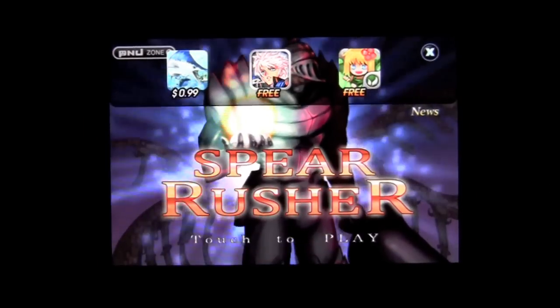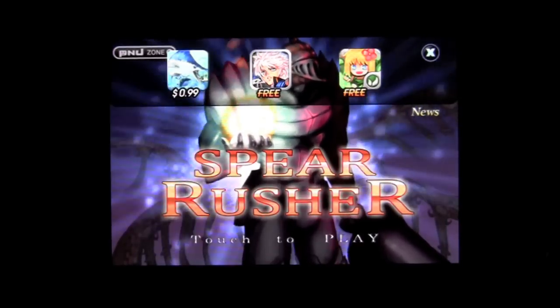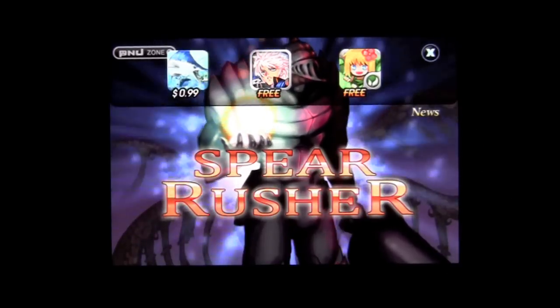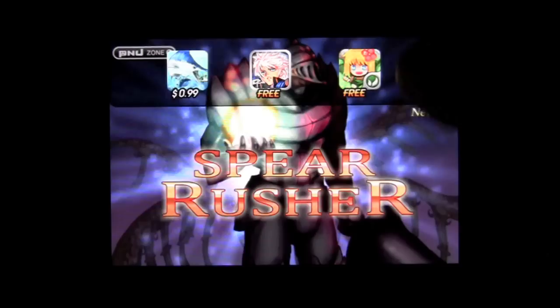Crazy Mike from crazymikesapps.com with an iPhone video app review for Spear Rusher by P&J Inc. It's a 99 cent game application — fun, addictive, rushing, running game where you have to jump over things and run through or dash through things to kill them while trying to stay alive as long as possible. Not as easy as it appears.